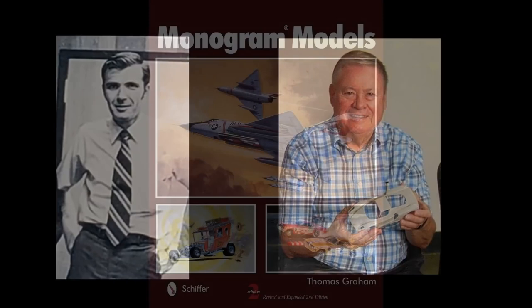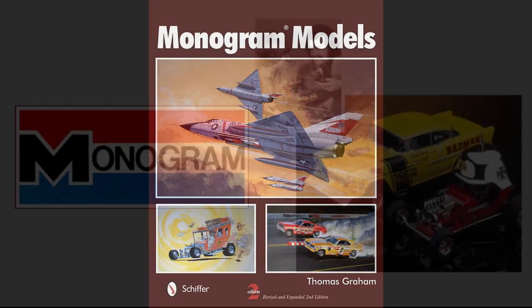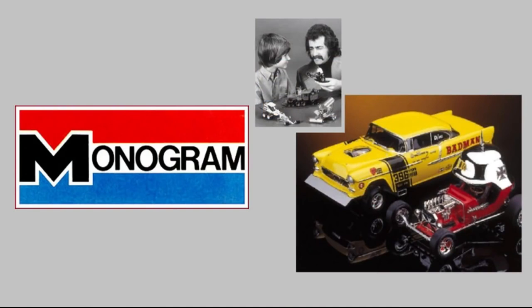At a minimum, the late shop supervisor Roger Harney credited them with yanking Monogram out of the post-slot car slump. In fact, according to Thomas Graham's book on Monogram models, at one point the Tom Daniel-designed kits represented over 40% of the company's income, with the Red Baron car alone selling over 3 million units in just two years.